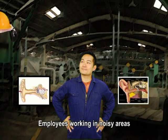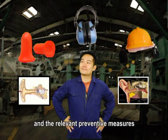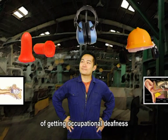Employees working in noisy areas should know the adverse health effects of noise and the relevant preventive measures to help reduce their risk of getting occupational deafness.